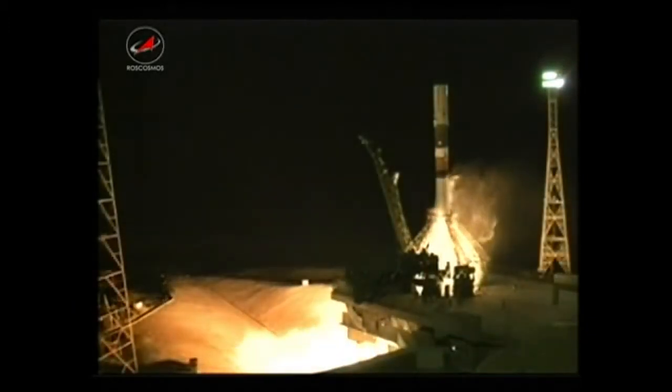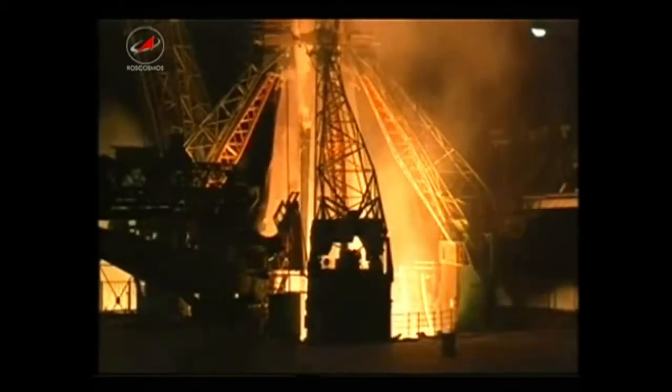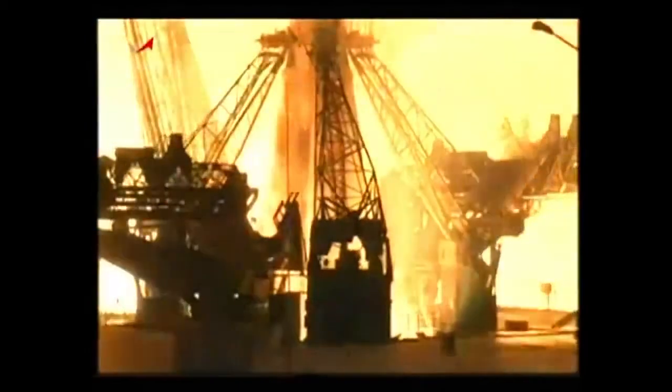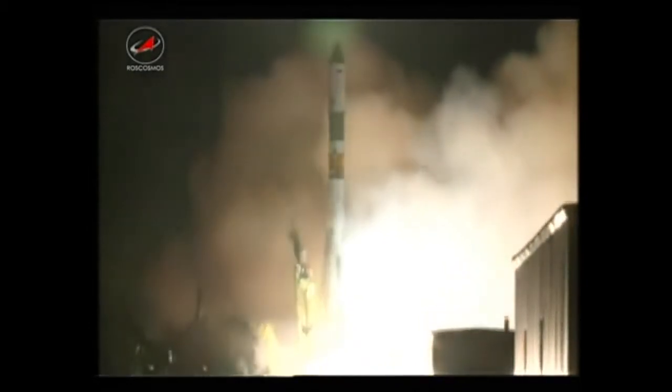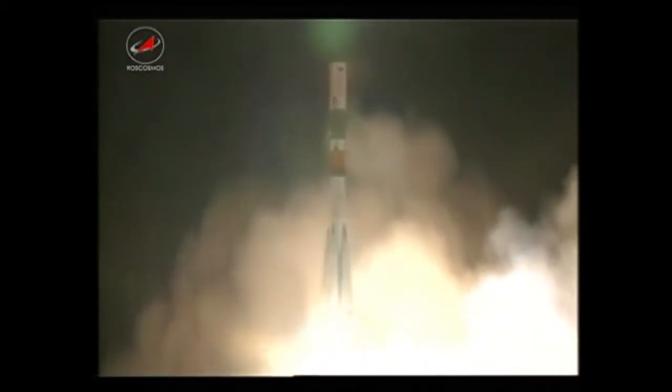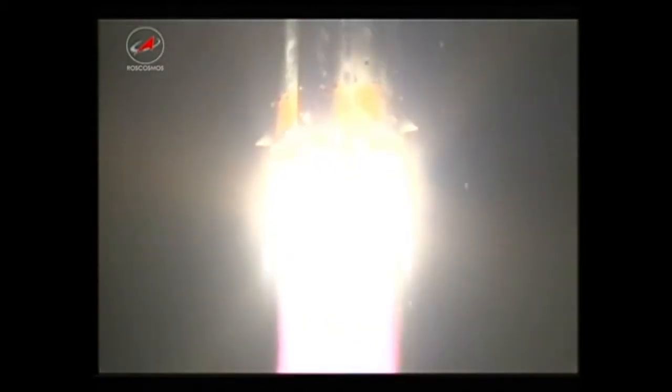Engine start has begun, launch command has been issued, and liftoff — liftoff of the ISS Progress 52 cargo craft on an expedited journey of four orbits to the International Space Station.